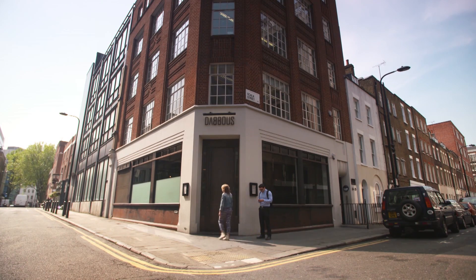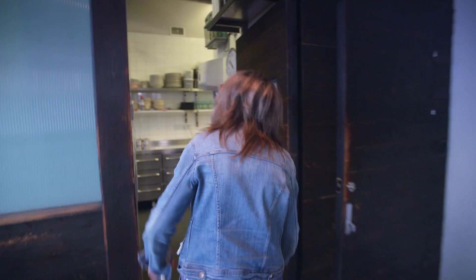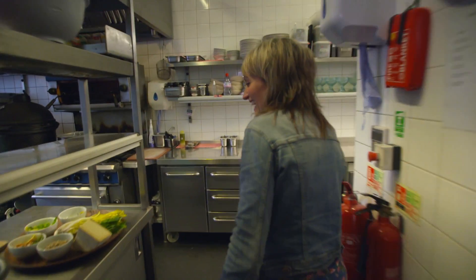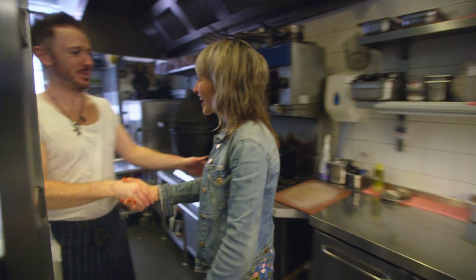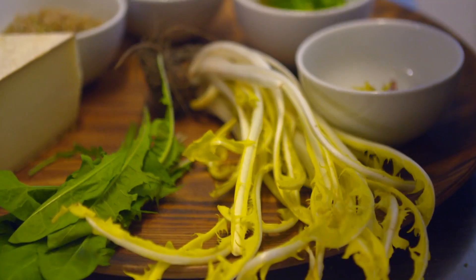I'm in London to meet a Michelin-starred chef, Oli Dabu, who serves up all sorts of wild ingredients to his customers. Hey Oli. Hey Kate. How are you doing? Glad to meet you. This is what you're after.